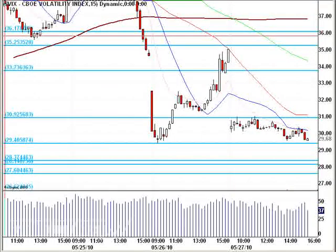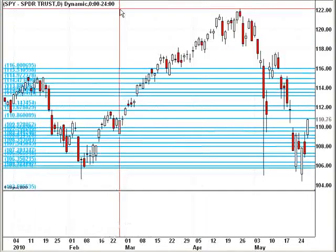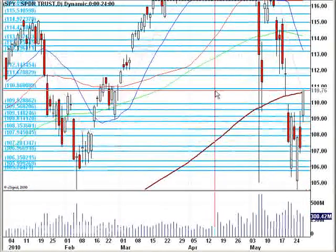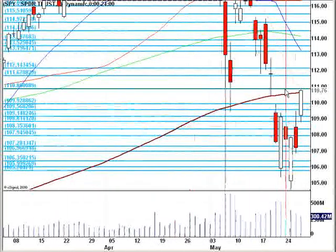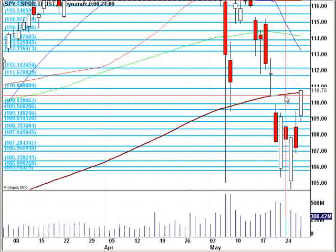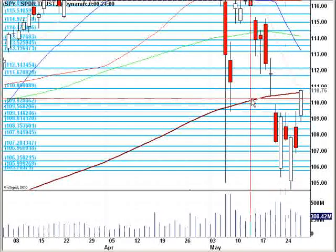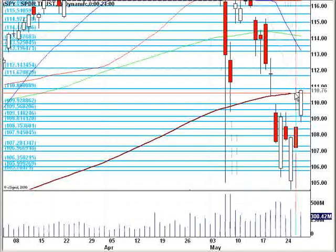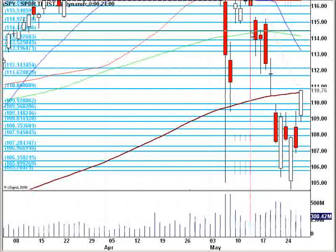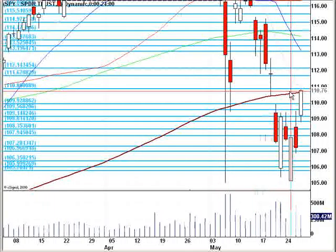Trading long into that declining 200MA on the 60-minute chart. I need to make sure that I have all the market internals in my camp. On the daily chart, that also coincides with a nice run back up into the declining 200MA on the daily chart as well. So oftentimes acting as resistance when approached from below, and as support when approached from above — the 200MA can be a nice little line to watch.